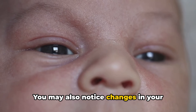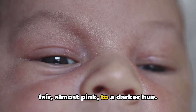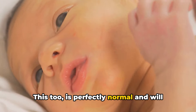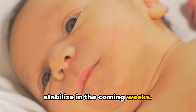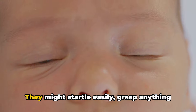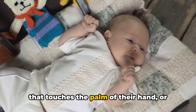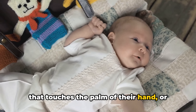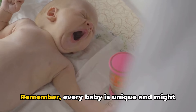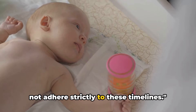You may also notice changes in your baby's skin color, which can range from a fair, almost pink, to a darker hue. This too is perfectly normal and will stabilize in the coming weeks. Your newborn will demonstrate primitive reflexes. They might startle easily, grasp anything that touches the palm of their hand, or even make stepping motions when held upright. Remember, every baby is unique and might not adhere strictly to these timelines.